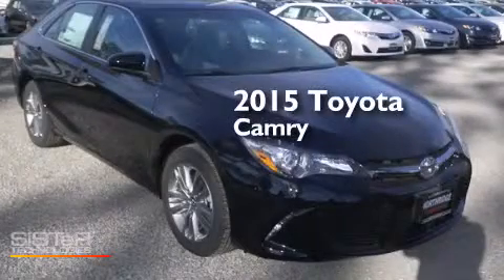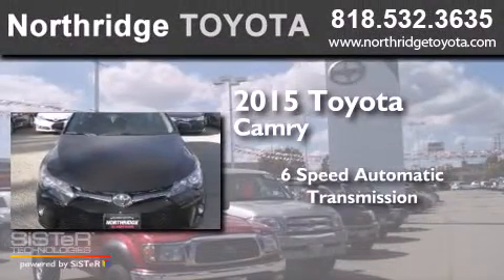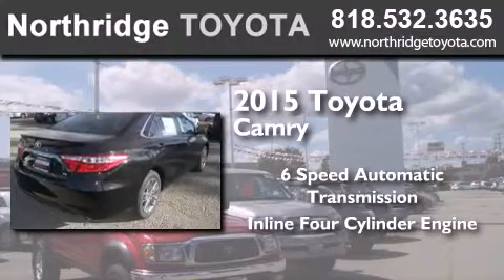This is a brand new 2015 Toyota Camry. This four-door sedan has a six-speed automatic transmission and an inline four-cylinder engine.